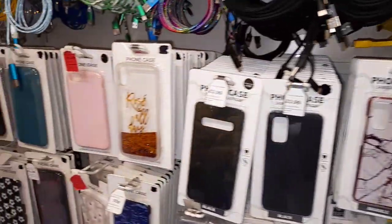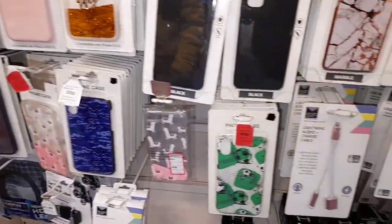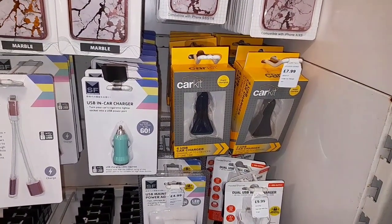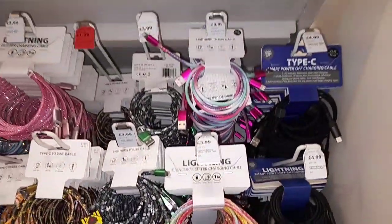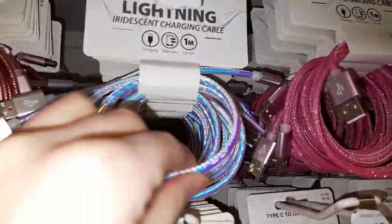Moving on to some kind of phone wear, the cases they have are insane if you have an iPhone. If you have a Samsung you're probably not going to be able to find something, but for iPhones this stuff is ridiculous. And the chargers they have for like USB Type-C, USB Type-B — the chargers are ridiculous. Look at this iridescent one.